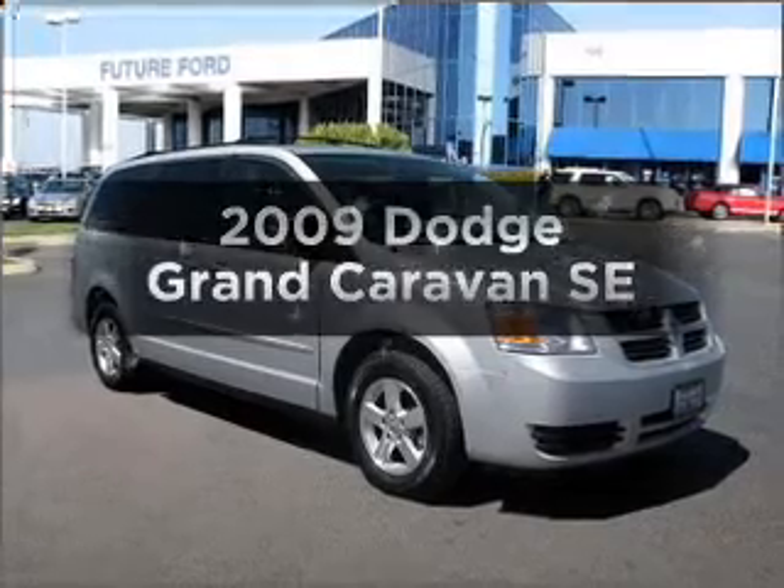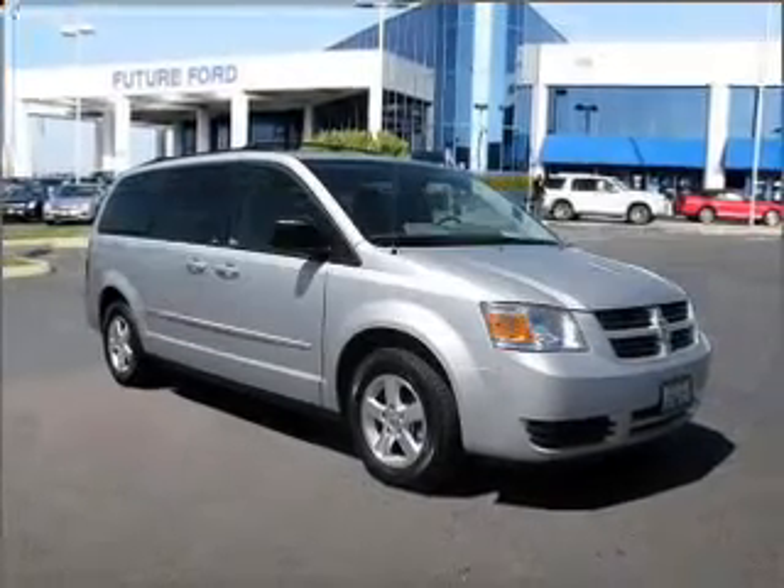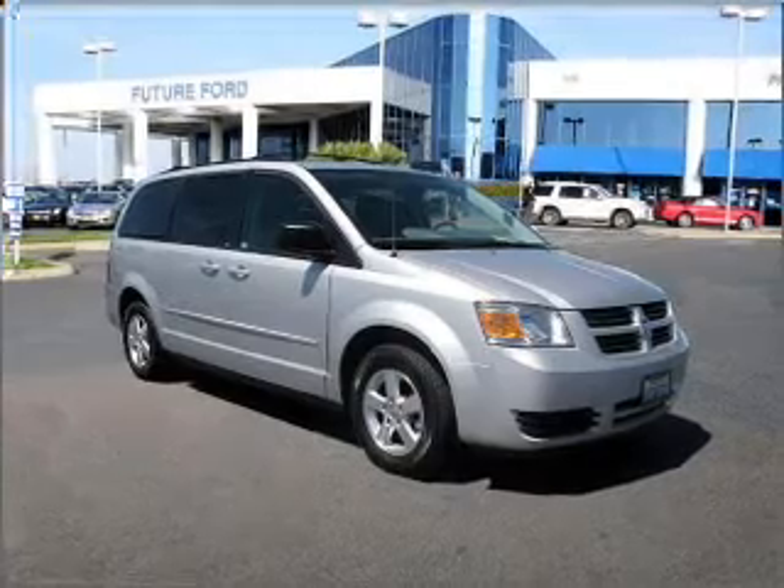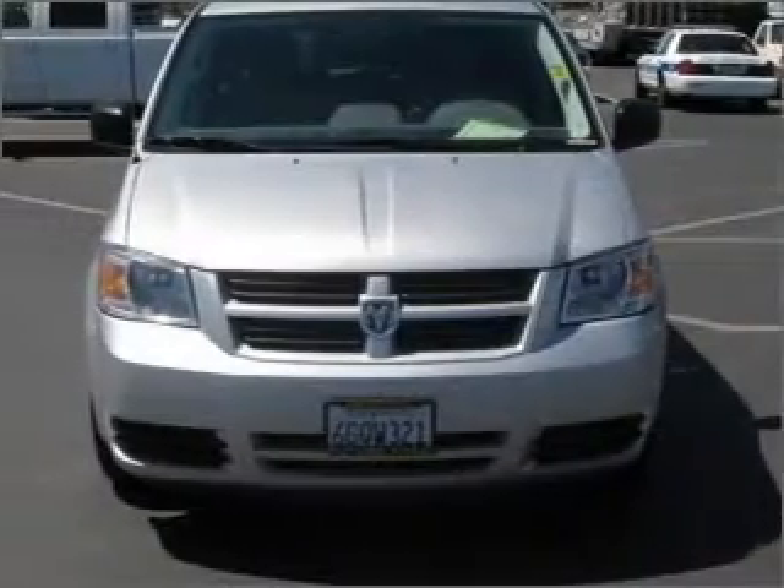Get noticed in this 2009 Dodge Grand Caravan. This is the set of wheels you've been looking for, with a reliable 6-cylinder engine that responds smoothly to its automatic transmission.